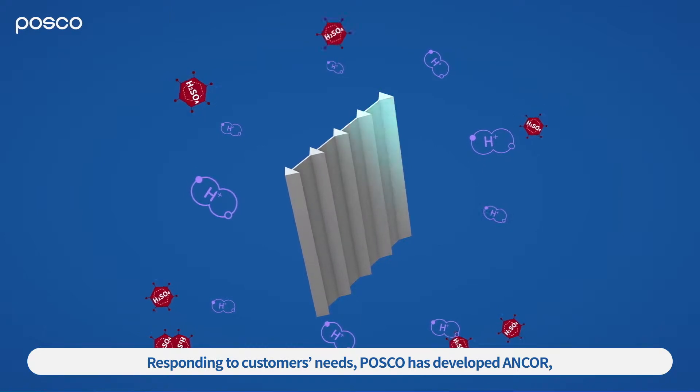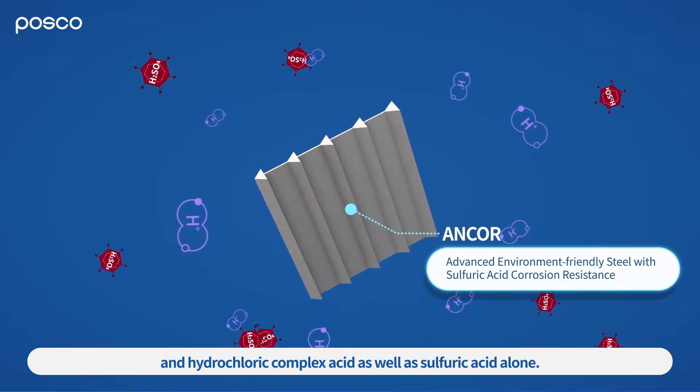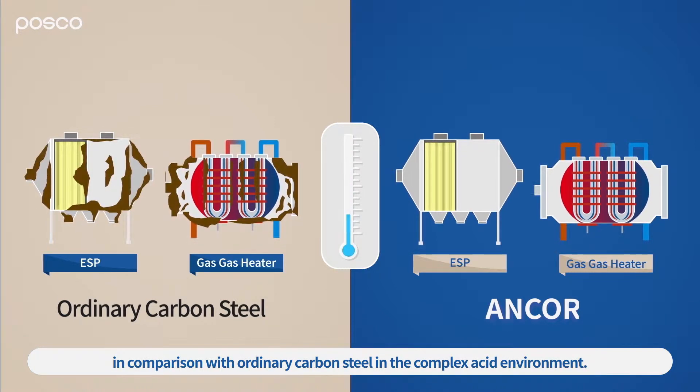Responding to customers' needs, POSCO has developed ANCOR, which has excellent corrosion resistance against sulfuric and hydrochloric complex acid as well as sulfuric acid alone. ANCOR boasts significantly higher corrosion resistance in comparison with ordinary carbon steel in the complex acid environment.